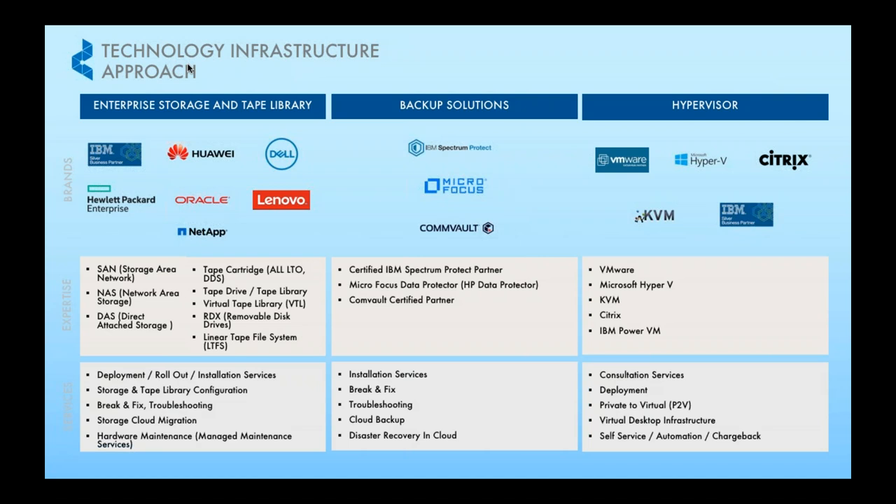We also provide enterprise storage and backup solutions — these are the brands that we carry over the years until today. As for virtualization, we are quite strong in deployment experience for all five hypervisors stated here.